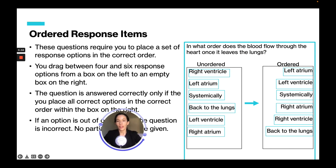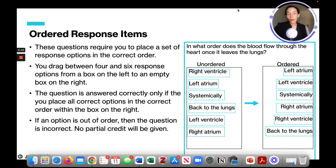For ordered response items, these questions require you to place a set of response options in the correct order. You drag between four to six response options from a box on the left to a box on the right in the correct sequence — there is no partial credit. For example, 'In what order does blood flow through the heart once it leaves the lungs?' — you drag and drop the responses into the correct order.